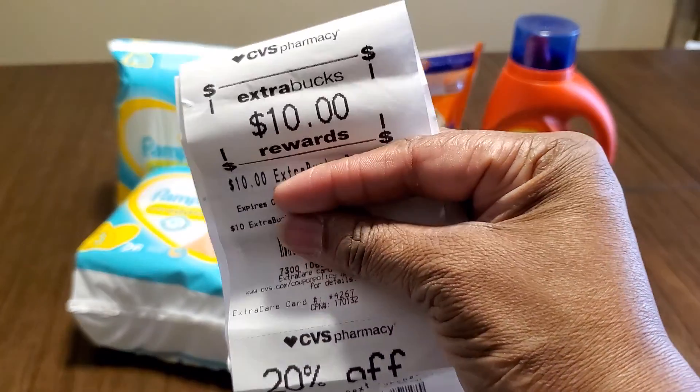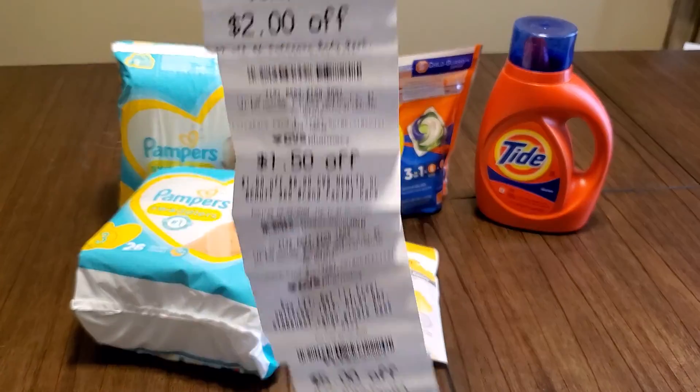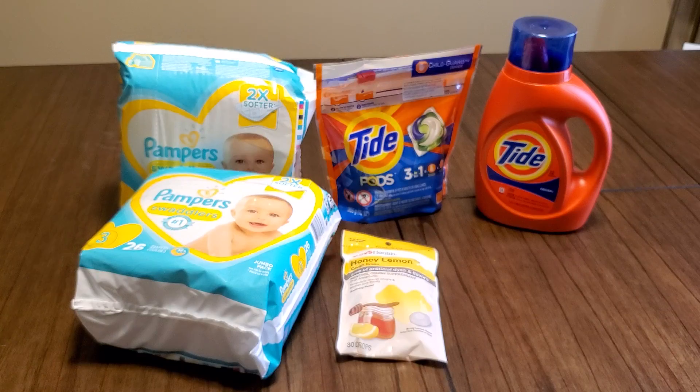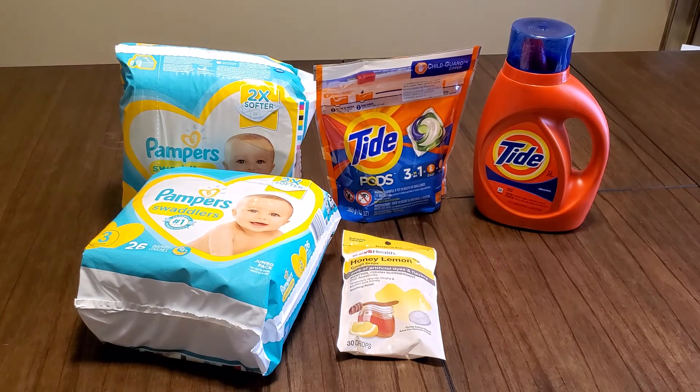There's my $10 ECB buck right there. Then I got a whole host of coupons. CVS — it was a good deal. It would have been even better if I had gotten my two dollars off each one of those Tide products.